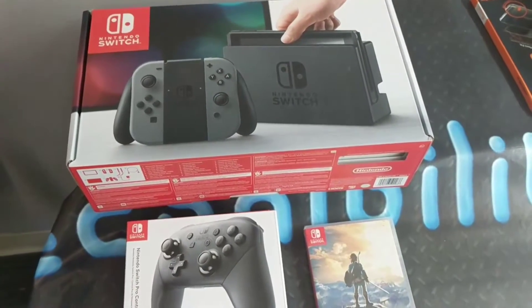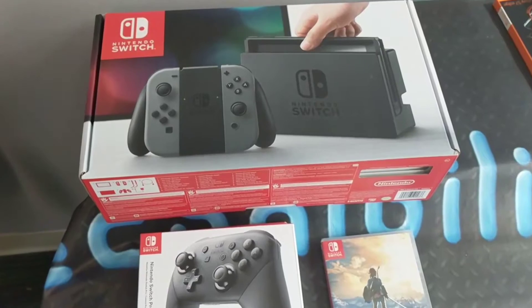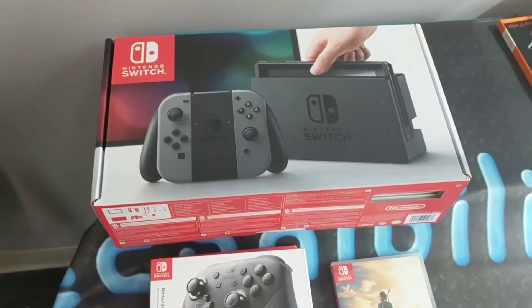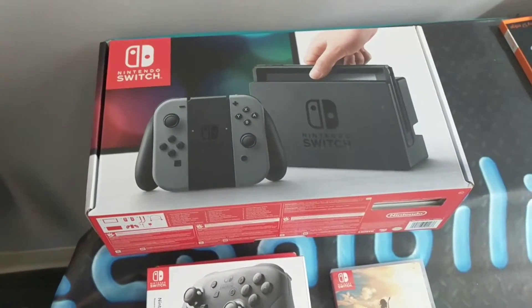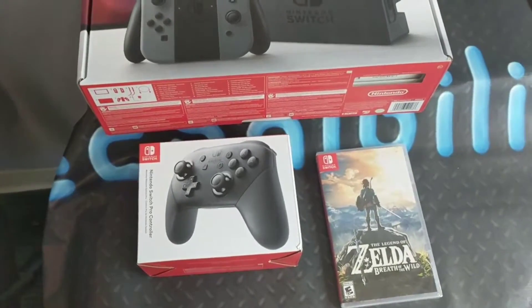The giveaway unit hasn't arrived yet for some reason, but it should be arriving soon. So stay tuned, guys. I'm going to be posting a video on how to enter the contest so I can give away this Nintendo Switch — or the one that's coming with the Neon controllers — by the end of the month. The giveaway is on.